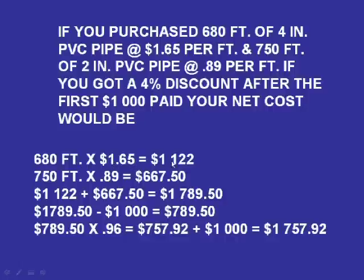680 feet at $1.65 is $1,122. 750 feet at 89 cents a foot is $667.50. $1,122 plus $667.50 equals $1,789.50.